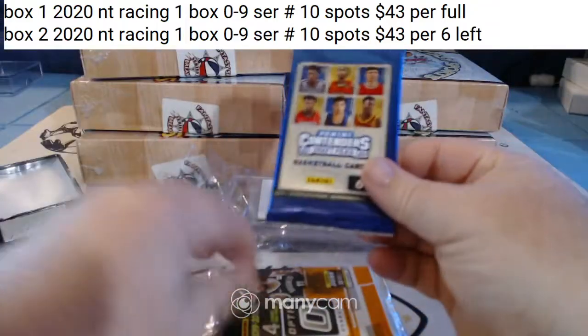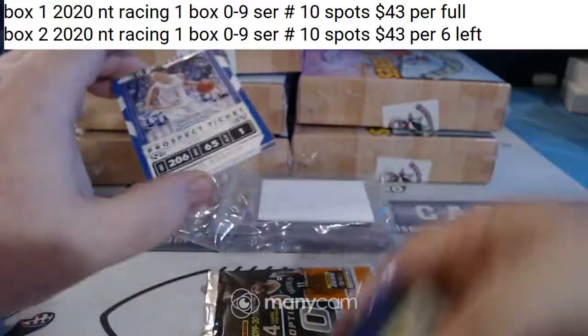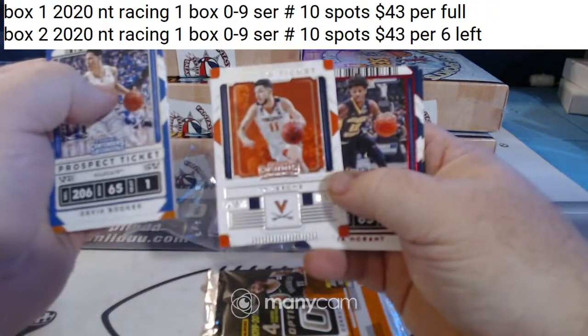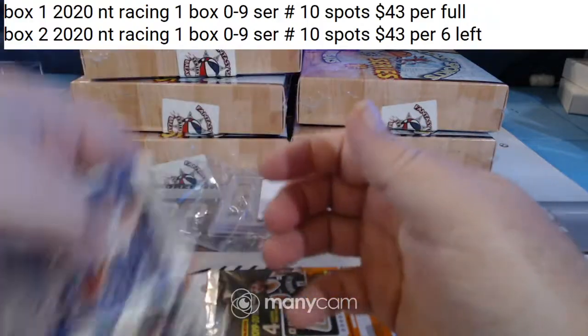This will be the new rookie class. Looks like 19-20 Optic and 2021 Contenders Draft. John Morant, red. John Morant, not red.